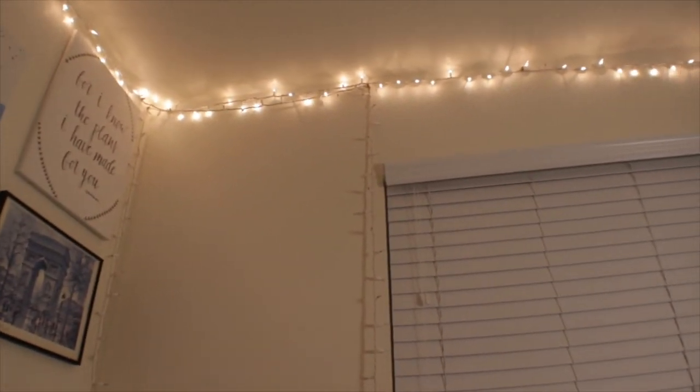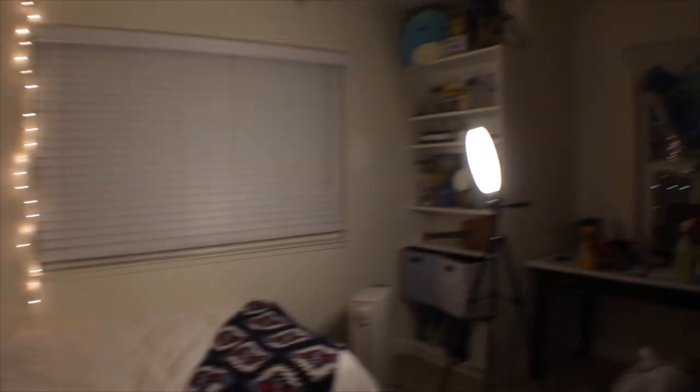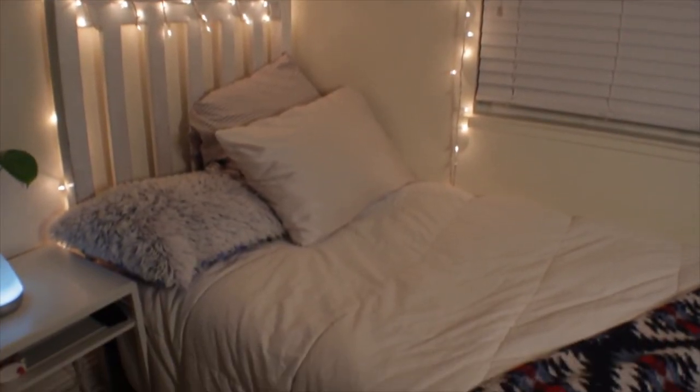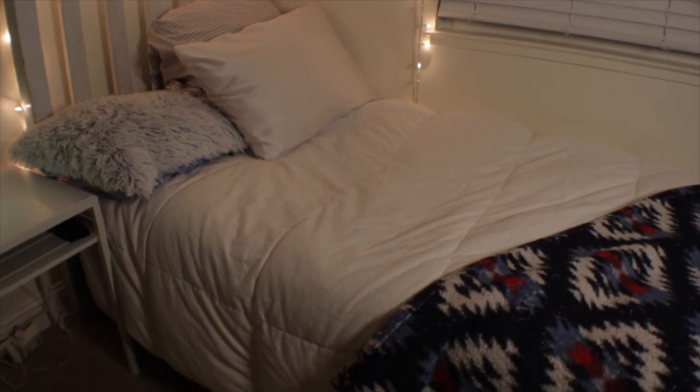This string of lights around my bed is connected to a timer down there, so they turn on around nine, and if I turn off the rest of my lights it looks really nice. They'll turn off at one because I'm still scared of the dark, even though I'm 20 years old.